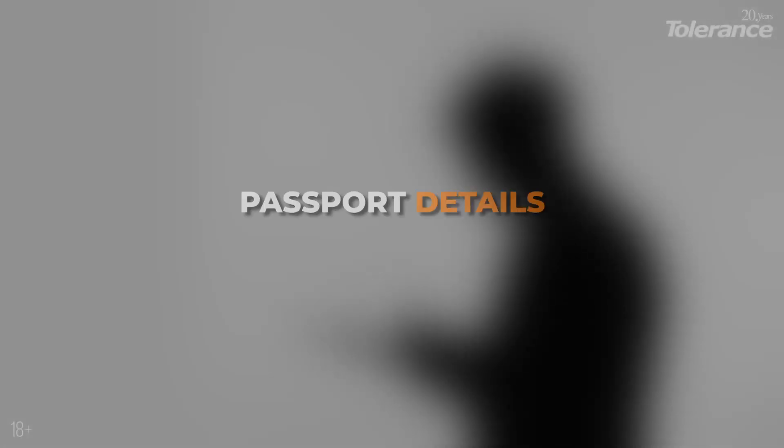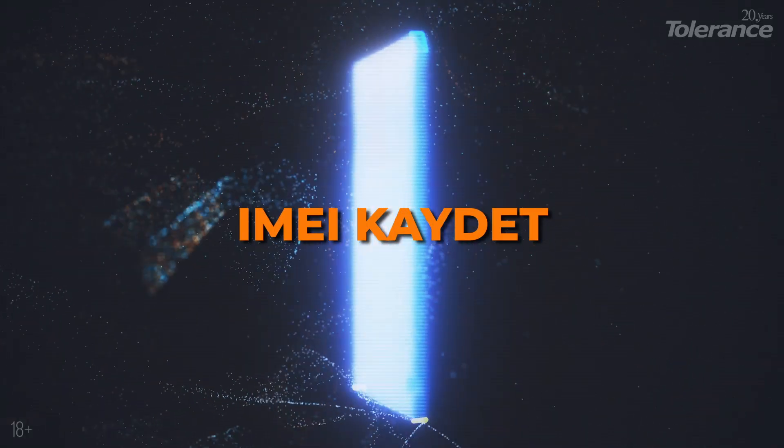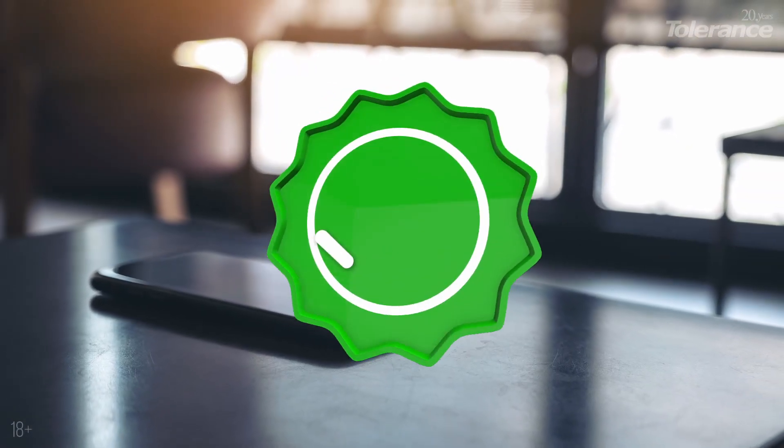After logging in, fill out the form on the opened page. This includes your passport details, the date of crossing the Turkish border, and the IMEI number. Save the form by clicking IMEI Kaidet, which means Save IMEI. If everything is in order, your phone is registered. Congratulations!